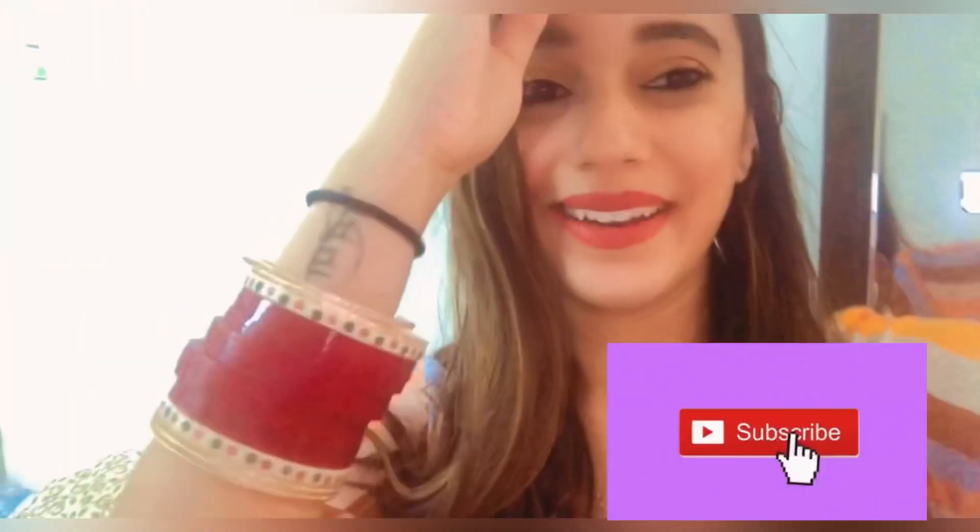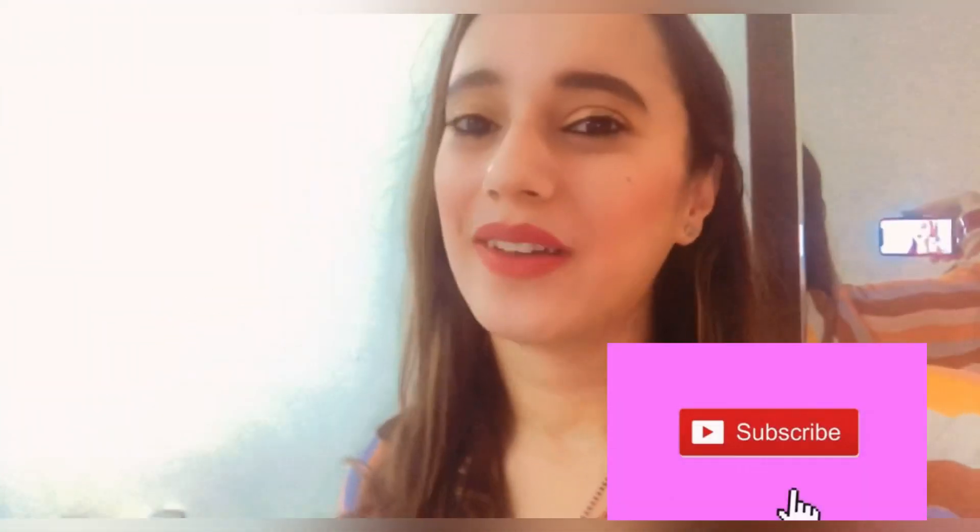I hope you like this video! Do subscribe to our channel, keep watching, and thanks for loving this channel so much. I'll meet you again - till then, bye-bye!